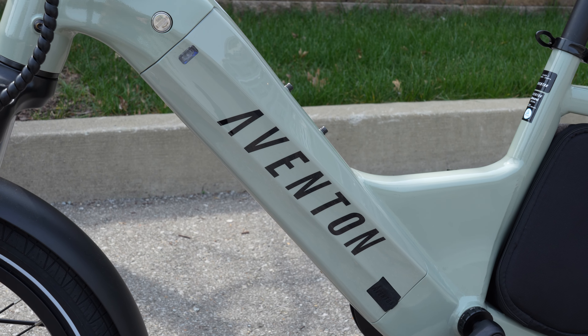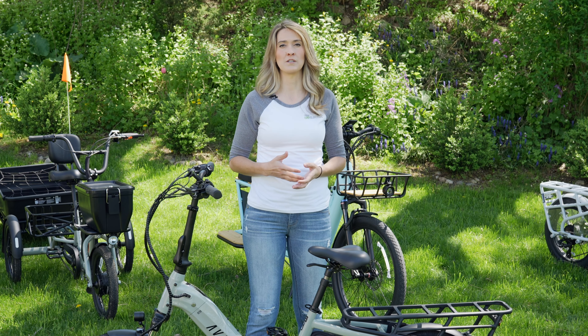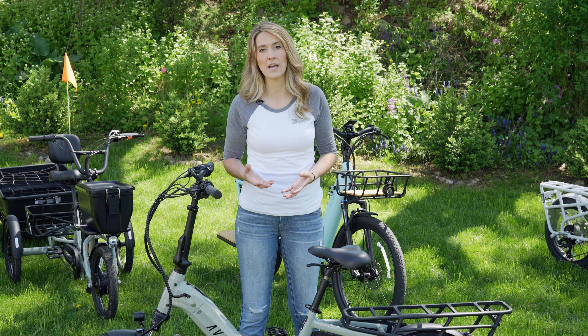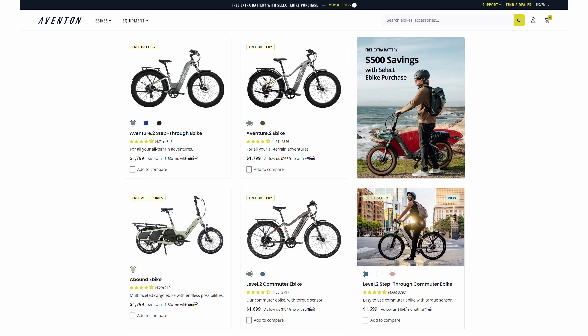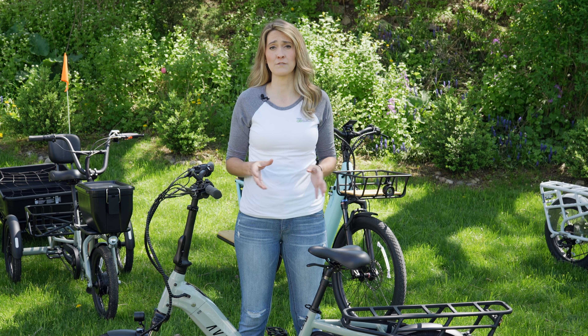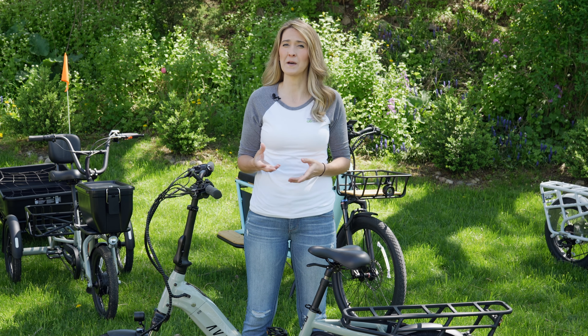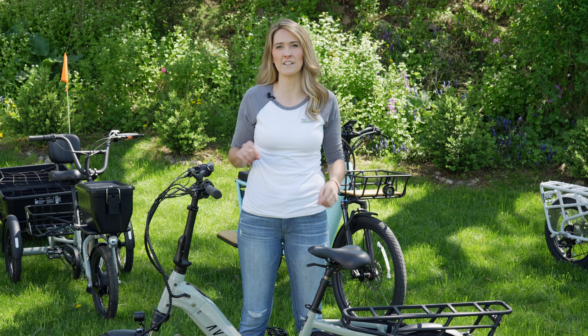With the Aventon, it just has the one battery integrated into the frame. Keep in mind, Aventon does run some promotions where they offer an extra battery — you just have to be able to haul it with you, whether in one of your racks or a pannier bag. I think the Aventon Abound is probably going to check most boxes for most people, but there are some other cargo e-bikes some people might not have considered, so let's take a look at those.